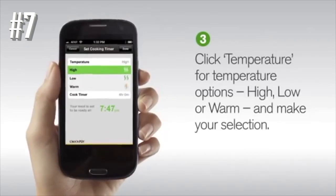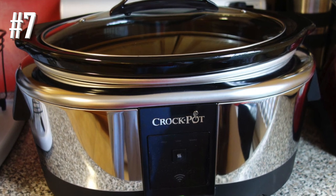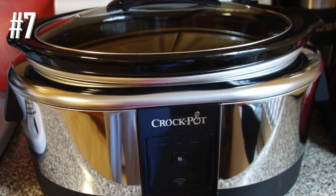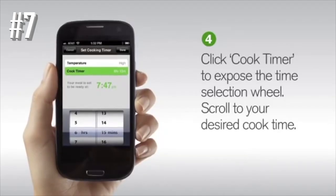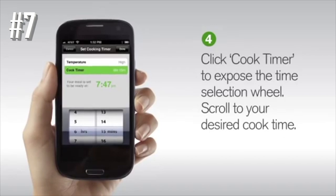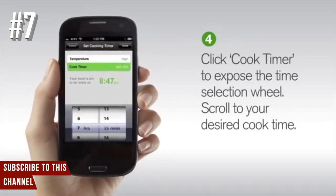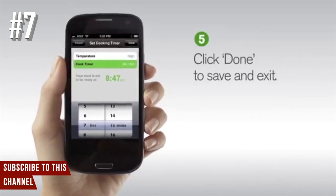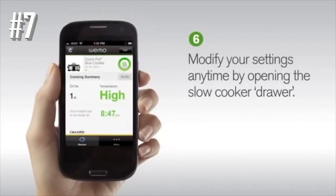When you're in the kitchen, you can ignore the app and adjust the cooker in person. This has a 6-quart capacity and an oval shape to fit roasts and longer cuts of meat. The glass lid holds in heat and moisture while letting you peek at the food without lifting the lid. The stoneware insert and lid are both dishwasher safe.